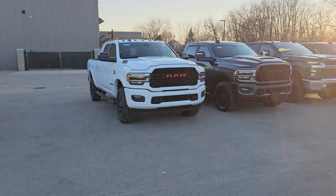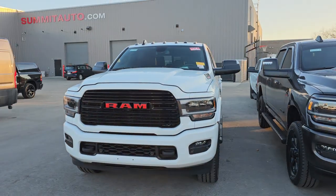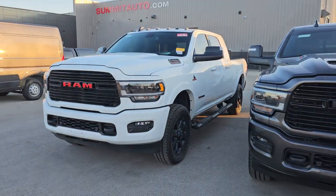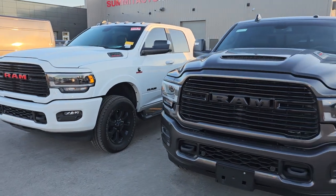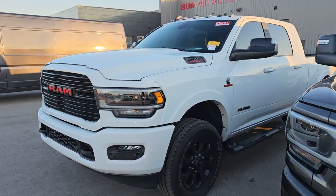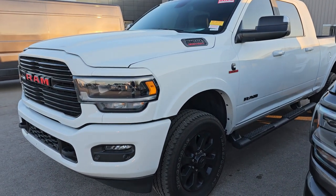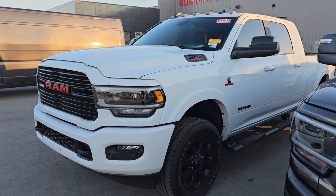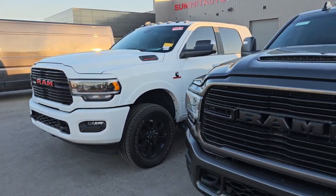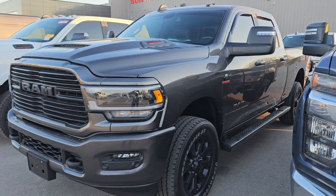Here's everything that came in. All these vehicles are going to be listed in the description below with a link to our website for all the options, and we'll have pictures up tomorrow. This is a 2022 Ram 2500 Mega Cab Laramie Level A Night Edition with only 6,000 miles — that thing's really nice. Couple little dings in the box but otherwise very, very nice.